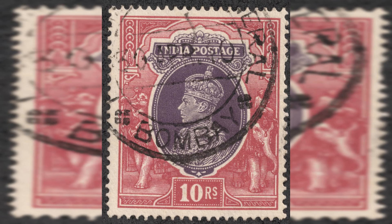Number 11: India 10 Rupees, 1854. Estimated value: $830,000. The 10 Rupees stamp of India is an impressive high-value stamp issued during the British colonial era.